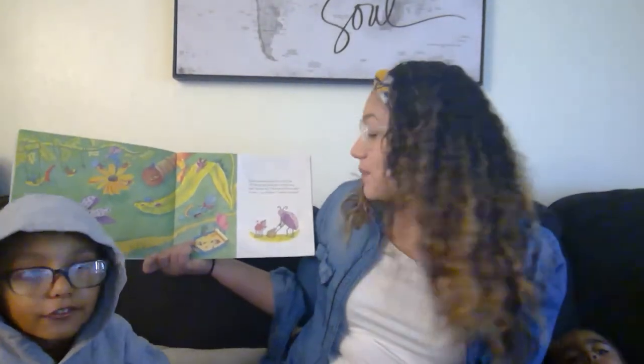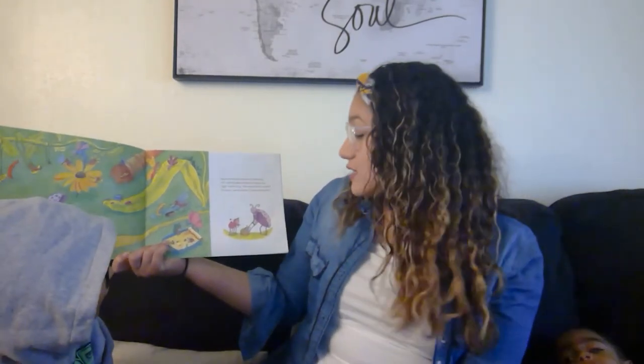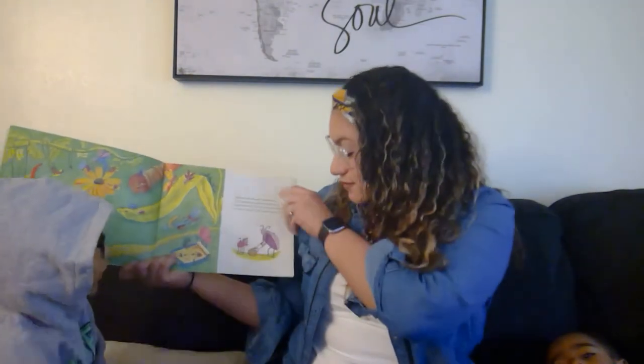The Eensy Weensy Spider met a baby bug. Hi, said the spider and gave the bug a hug. They rhyme — bug, hug. Hug, said the bug, your hug is much too tight. I'm sorry, said the spider, I meant to be polite.